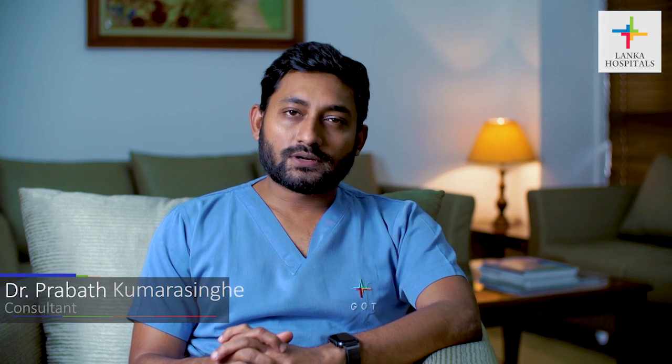Hi, I'm Dr. Prabhat Kumar Singh, a consultant surgeon. Today we are going to talk about a commonly done surgery which is removal of the gallbladder. We call it cholecystectomy. It is commonly done as a keyhole surgery — we call it laparoscopic cholecystectomy.